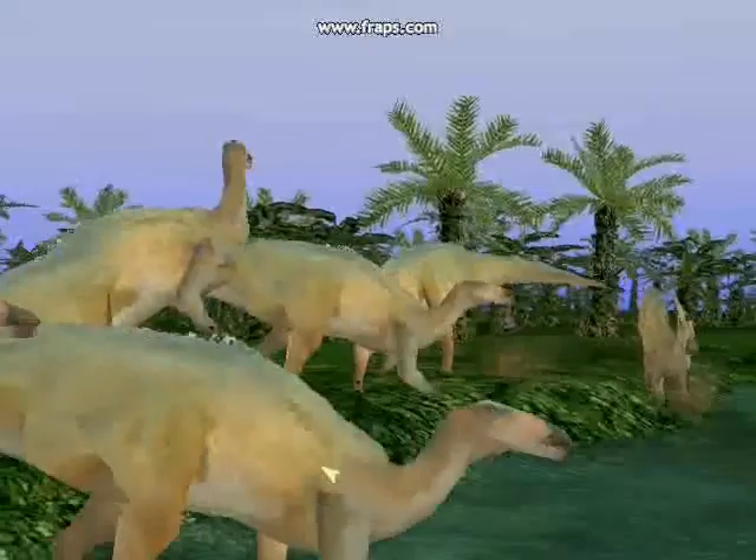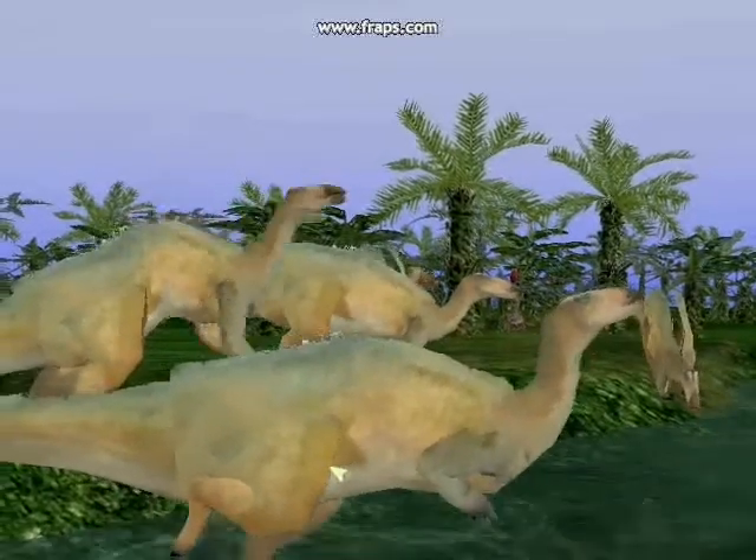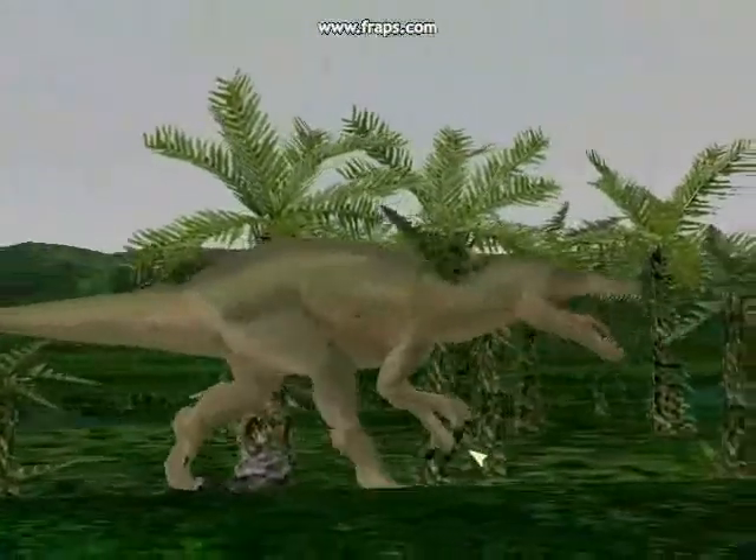Next time on Dinosauria, a new chapter begins in the Mesozoic. As new strategies in life unfold, a new cast appears, and new dangers emerge.